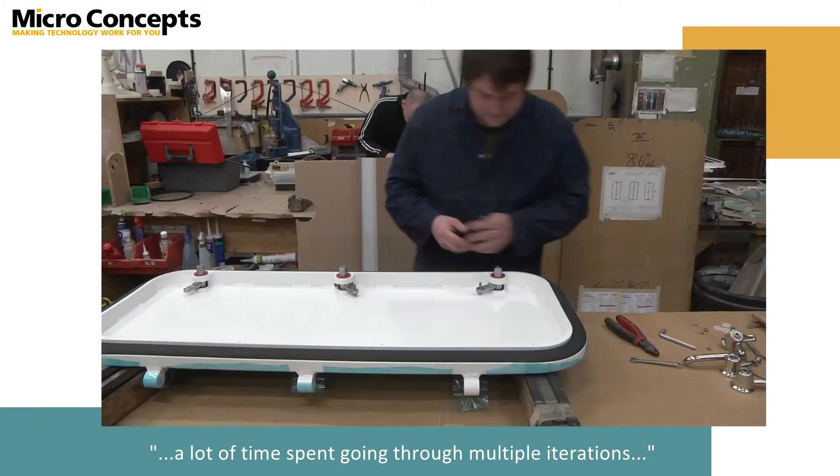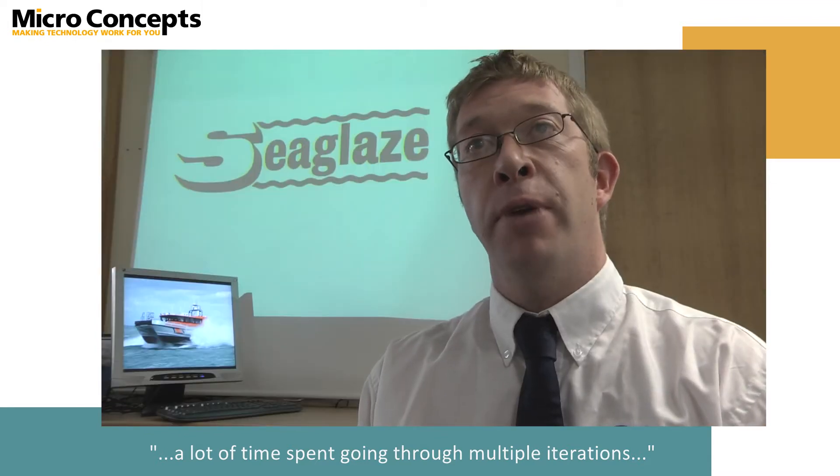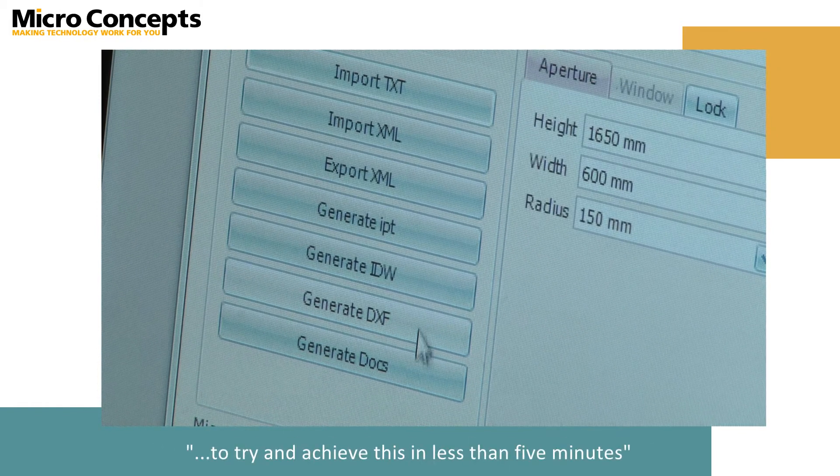For our Series 24 door it will normally take between an hour and an hour and a half to generate all of the drawings that we require. The purpose of this project was to try and achieve this in less than five minutes.